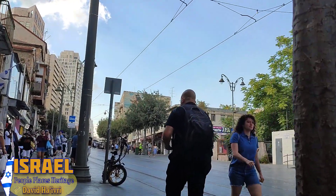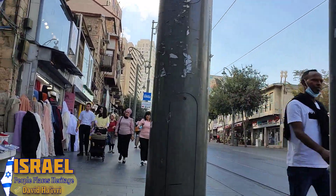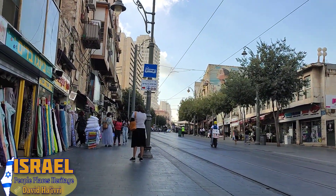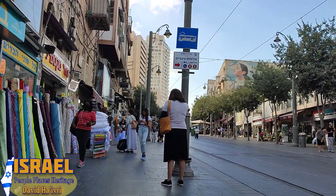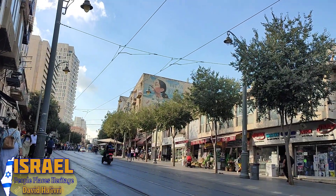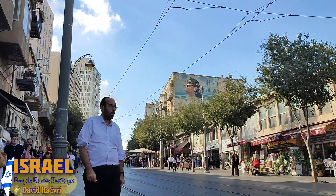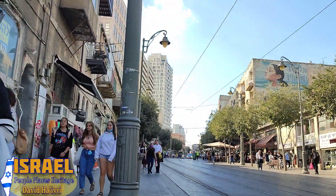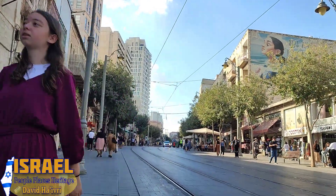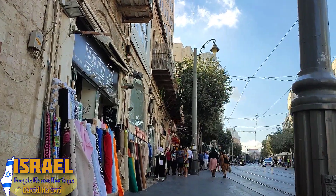All of these buildings to our left are part of Even Yisrael, originally built as a courtyard community in the wilderness along the Jaffa Road. This road was the main connecting road from the Jaffa Gate — the city of Jerusalem — to the port city of Jaffa. There was nothing here, and those people who came over 100 years ago, purchased land, and started building homes and communities were the pioneers of modern Israel, breaking out from the Old City.